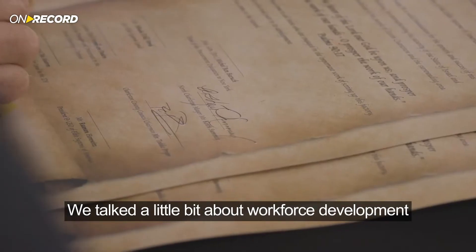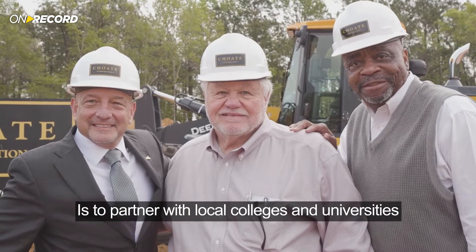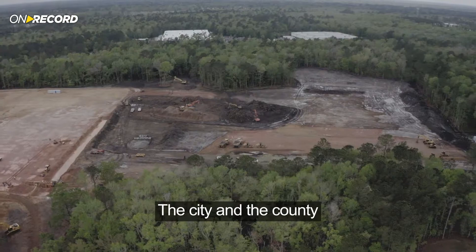We talked a little bit about workforce development. We plan, as part of what we do, to partner with local colleges and universities to advance the state of the workforce. As we grow here, we expect to grow together with the city and the county.